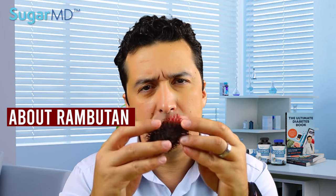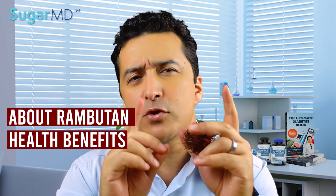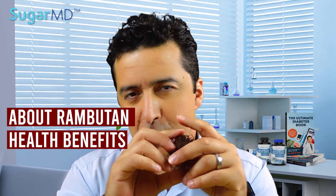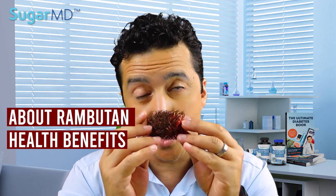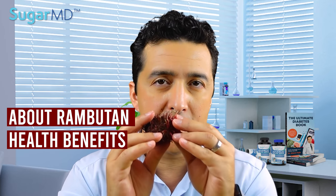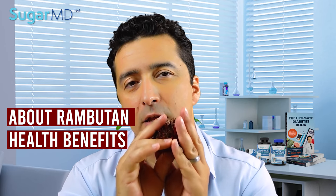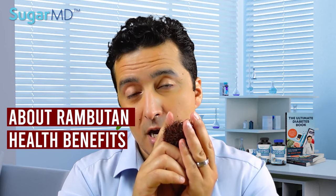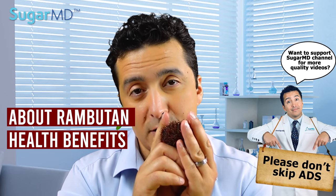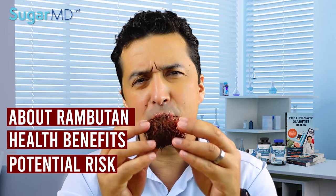We'll talk about rambutan in general — this spiky fruit here — and we'll talk about health benefits especially for diabetics or insulin resistant patients that rambutan can bring. We'll also talk about how rambutan can help with weight loss, how it can help fight infections, and the potential risks of rambutan as well. Yes, there is a risk of this fruit — let's talk about it.